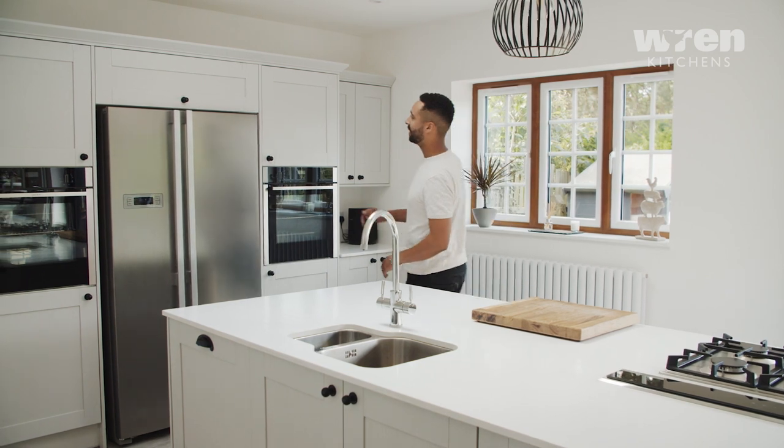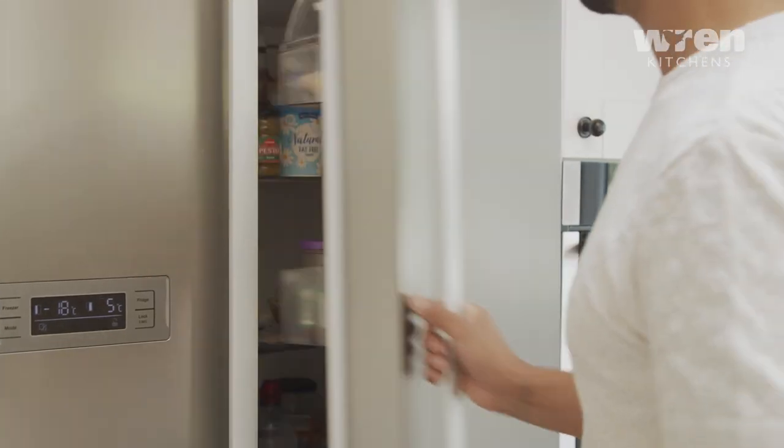Not a job for the faint-hearted, but we could kind of see straight away the vision of what we wanted and how we can make it into a family home.